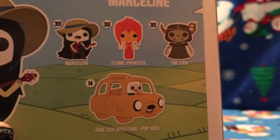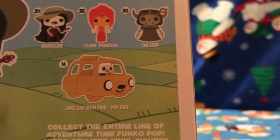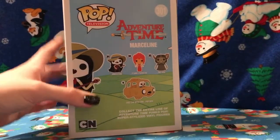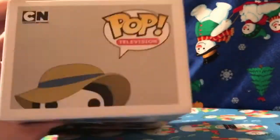Here's the side, and here are the other ones in this line: Marceline 301, 302 Flying Princess, 303 The Lich, and number 14, the Jade card with Finn pop. And here's the back, the side, the top, and the bottom.